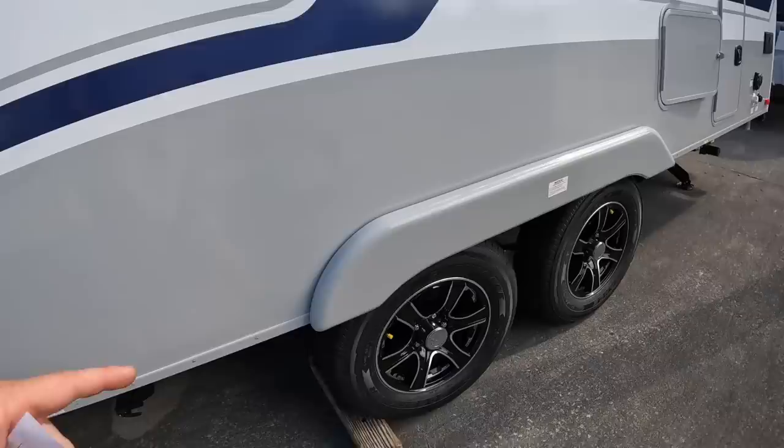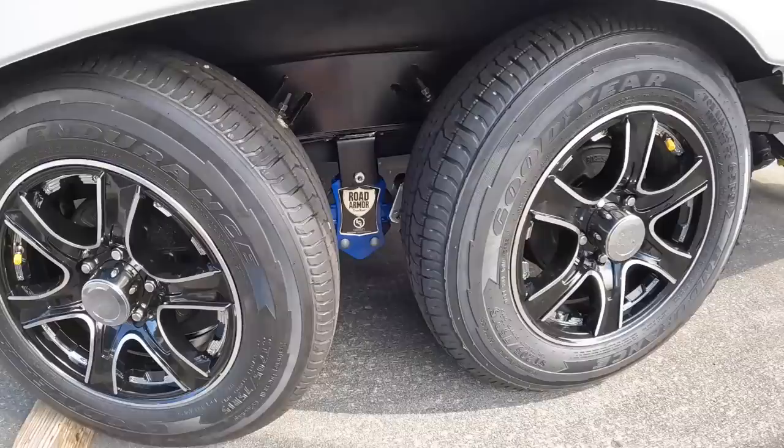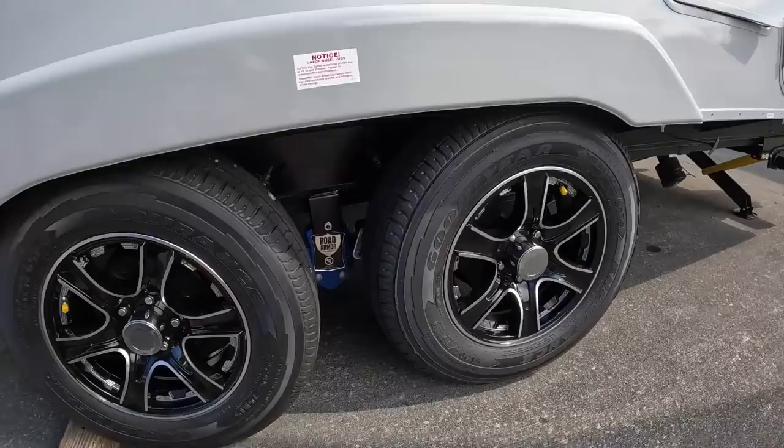The trailer has the Lippert leaf spring axles, and that's going to be wrapped with Goodyear Endurance tires. They definitely don't put the cheap China bombs on there — you've got some good tires on there to last you multiple years.